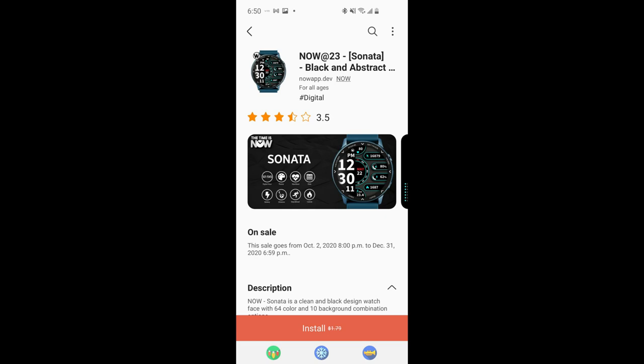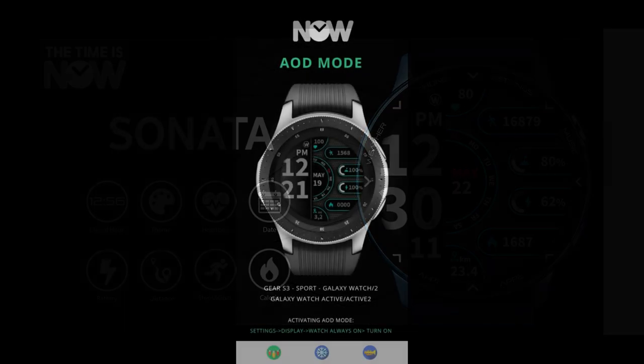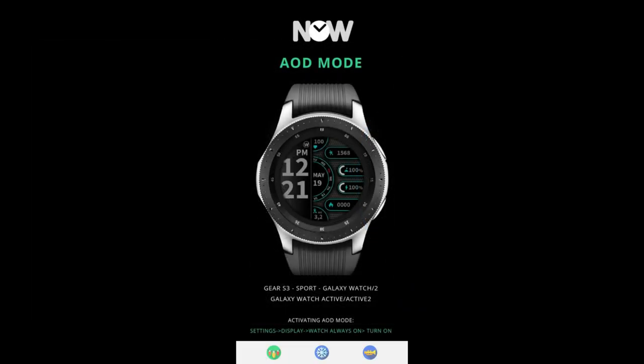Hey everyone, welcome back to Jibber Jab Reviews. I hope everyone had a very merry Christmas, and if you're still off for a few more days then I also hope you're enjoying your time with family and keeping safe too. For the review today I wanted to show you a couple of limited time promotions.